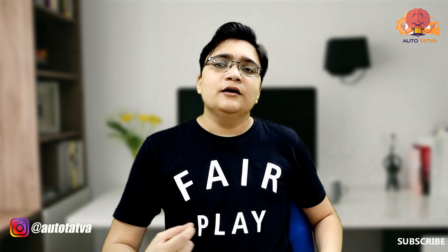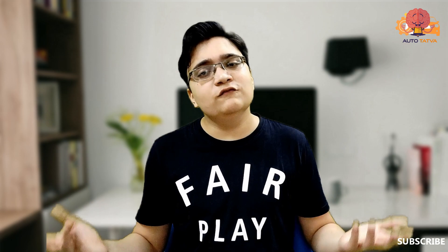I hope you guys liked this video. Please like the video. If you're new here, please subscribe and press the bell icon so you get notified when a new video is uploaded. With that, guys, I'll see you next time. Till then, take care, goodbye, and always follow traffic rules.